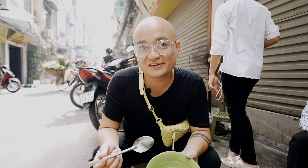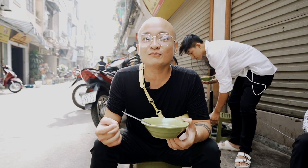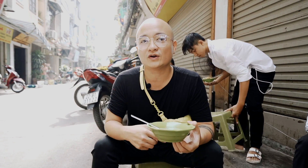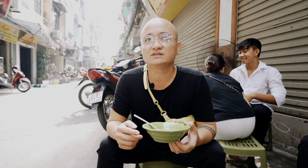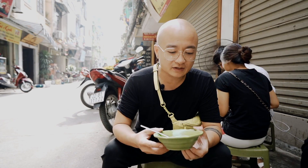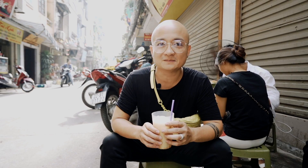Hết rồi các bạn ạ, thật sự là cực kỳ tuyệt vời. Không còn gì để nói cả. Với cái quán nhỏ này thì gần như là nếu mà các bạn muốn ăn thì các bạn phải đến rất là sớm. Quán mở từ 6 giờ sáng, tầm đến khoảng 9 giờ thì đã hết rồi. Mình nghĩ là kết hợp với một hốc sữa đậu thì sẽ rất là hoàn hảo. Cảm ơn các bạn đã theo dõi.